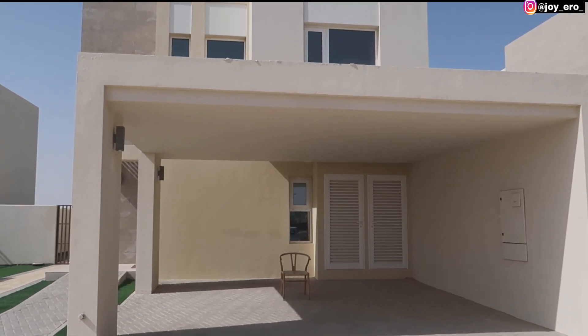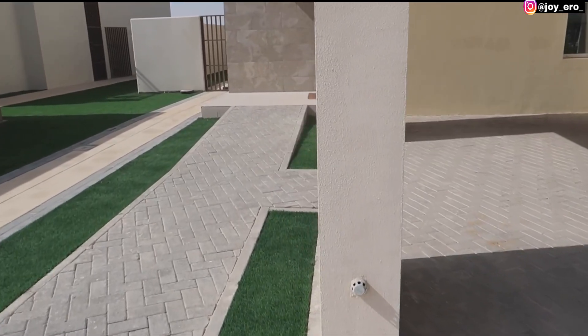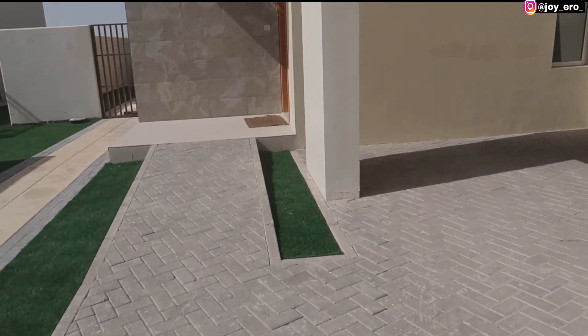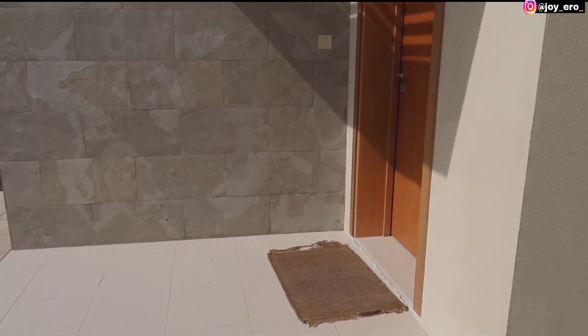Hello everyone, welcome and welcome back to my channel. In today's video I'm going to be showing you around this beautiful four bedroom townhouse villa in Dubai South. Please keep watching if that's something you want to see.